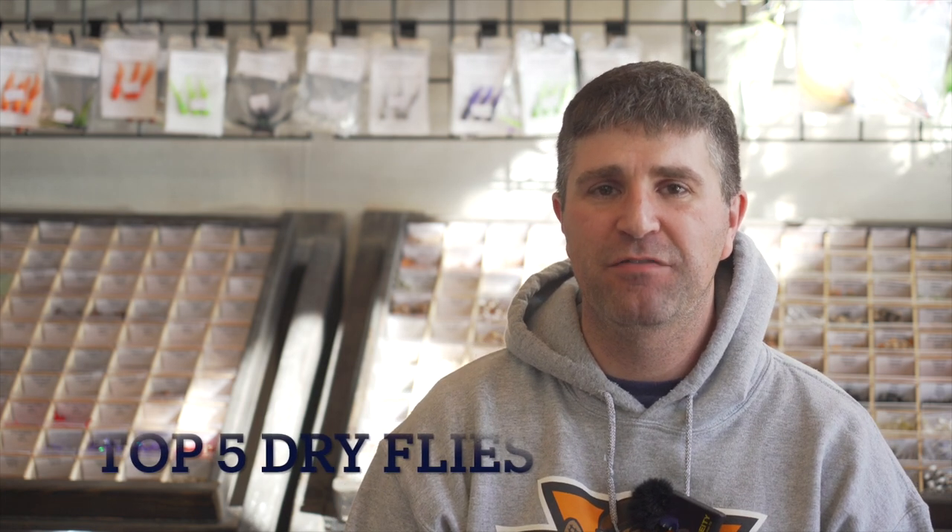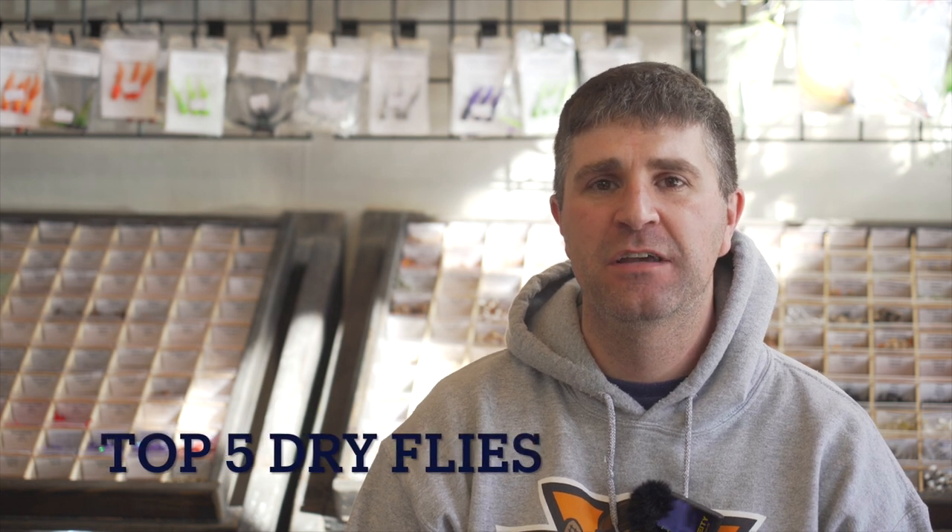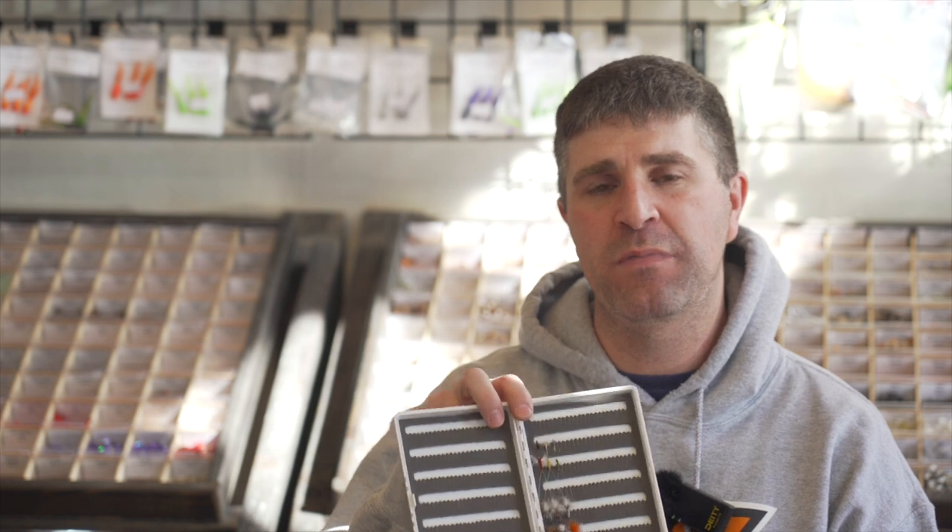Welcome to our next video. Today we're going to talk about the top five dry flies you need to have in your box. We're filming this in early February — it's about 18 degrees outside and we're all thinking of rising fish. I've got some of the flies here, and as we go through them one by one you'll see close-up pictures of each one.